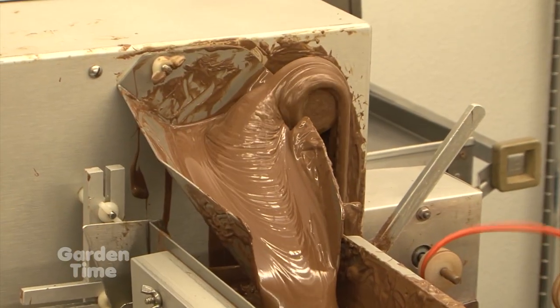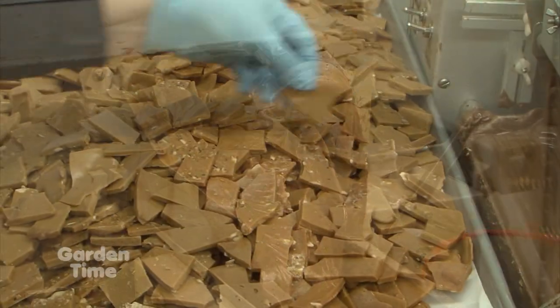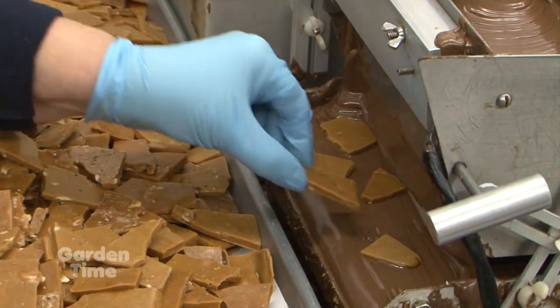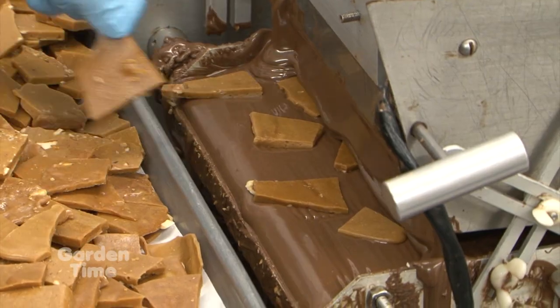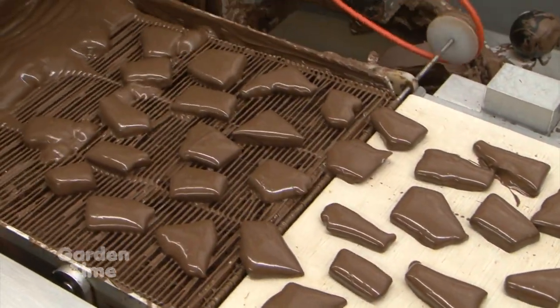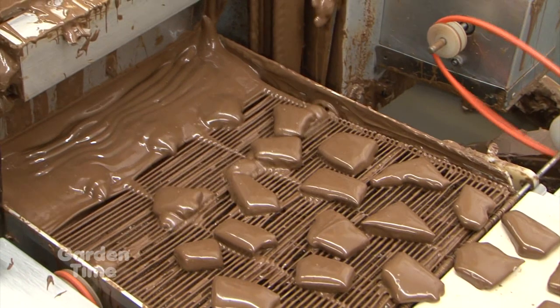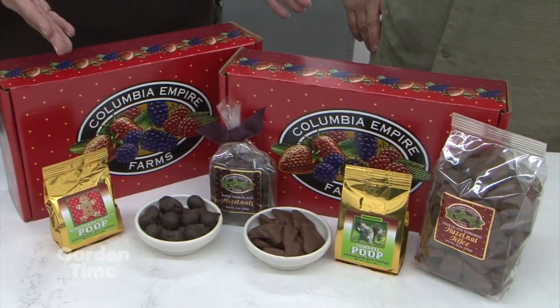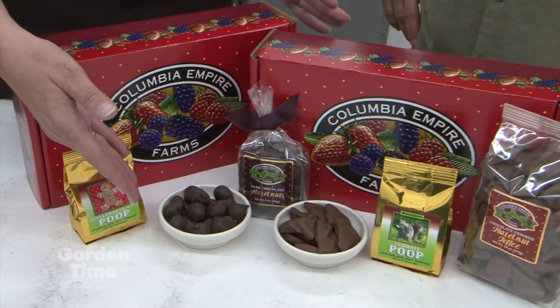Now I'm in a whole different part of the farm with Linda. This is the chocolate confection room. I see two different kinds of chocolate. We use both dark chocolate couverture and milk chocolate couverture on our hazelnuts. After we take the hazelnuts from the field and crack them, they're ready to be roasted and enrobed in chocolate. These are our dark chocolate enrobed hazelnuts — the whole ones.